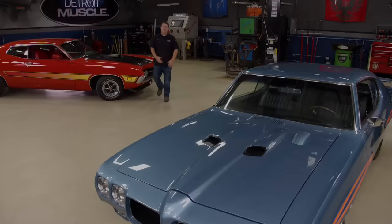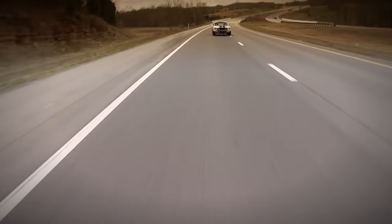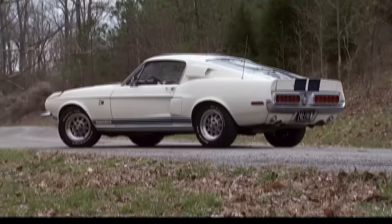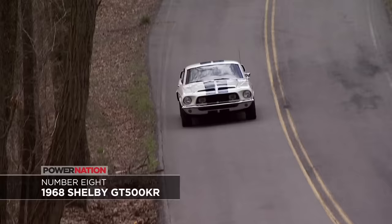Welcome back to Detroit Muscle's Top Ten Muscle Car list. Here's number eight — get ready for the king. In 1968, the infamous Shelby GT500 KR, or King of the Road, was made in limited numbers. Only about 1,200 KRs were made for production out of the roughly 4,400 made that year. The '68 KR stayed true to the Shelby design but featured a unique fiberglass hood, and Shelby was anything but modest about plastering his name all over his masterpiece.